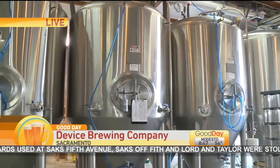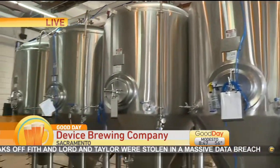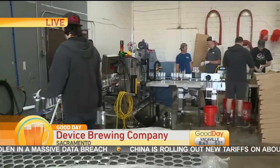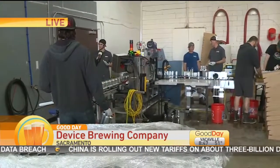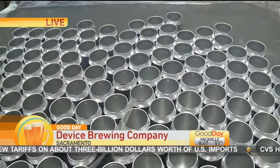People might be surprised to hear how intense this job is. You've been here since 6 a.m. and you're going to be doing this until 2 o'clock this afternoon, filling some 10,000 cans. We usually run cans for about six to eight hours and it's usually about a 10-hour job with setup, doing it, and clean up at the end.